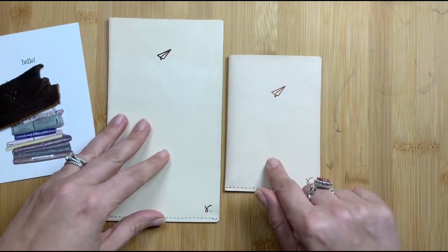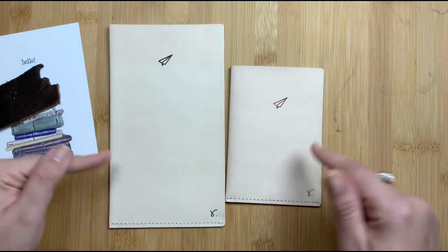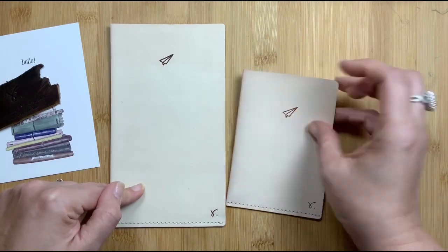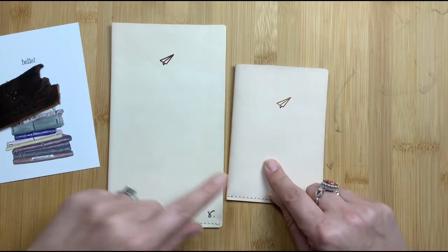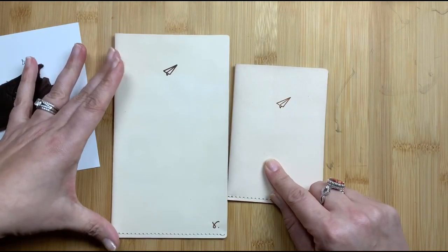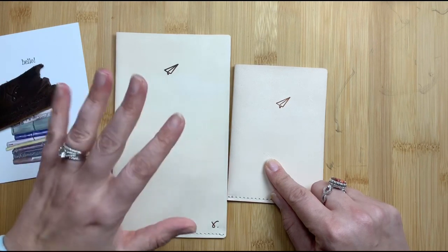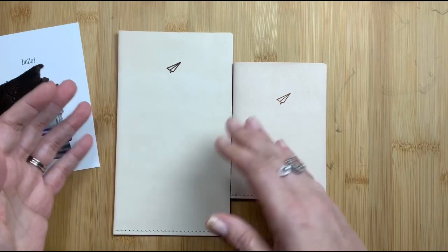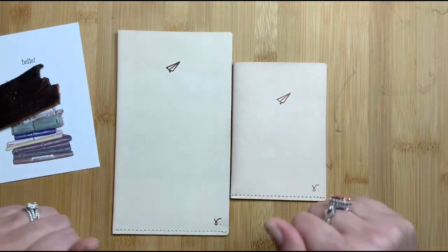I ordered the extra small and the medium because these are the two notebook sizes I carry most often — my everyday carry sizes. I carry a passport as my wallet and also as my mini art journal, and then I carry a B6 slim, B6, or B6 plus as my planner and journal and also my social media planner. I alternate between sizes but this fits all of them, so it was perfect for me.